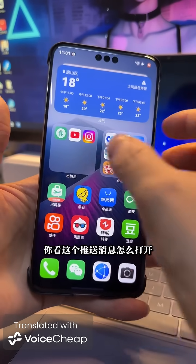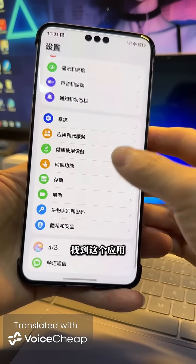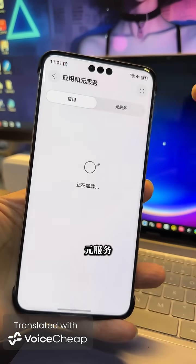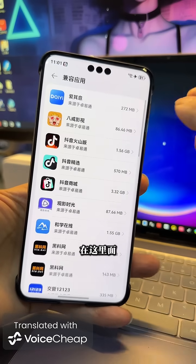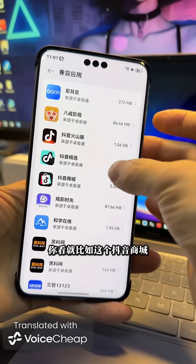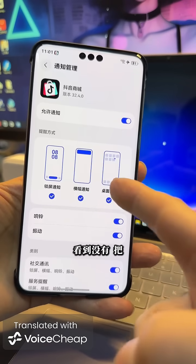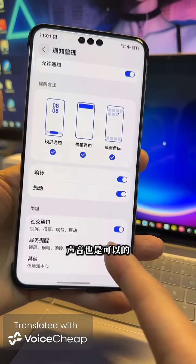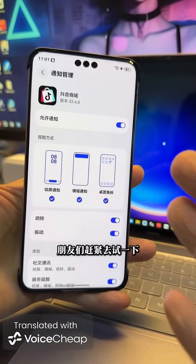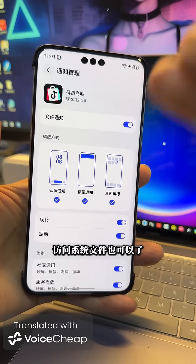Push notifications — how do you enable them? In the settings, Shou Yitong works now. Notifications even on the lock screen. App source service, point four, compatible apps. In here, friends, did you see — for example, on Douyin? You just need to turn all of these on. Try it now and you'll receive push notifications straight away on your device. Accessing system files is also now possible.